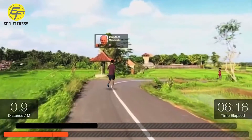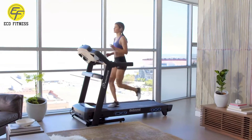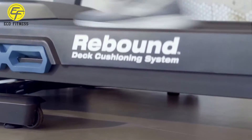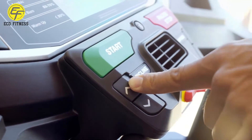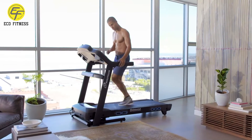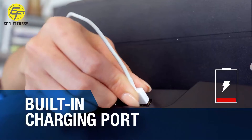Take a solo tour through breathtaking scenery without ever stepping outside. The T628 is geared towards your comfort and convenience, with features like our exclusive rebound cushioning deck, which minimizes stride impact while maximizing kickoff. Speed and incline controls are integrated right into the handrails so you can adjust them without slowing down, and a built-in USB charging port keeps your battery full while you work out.